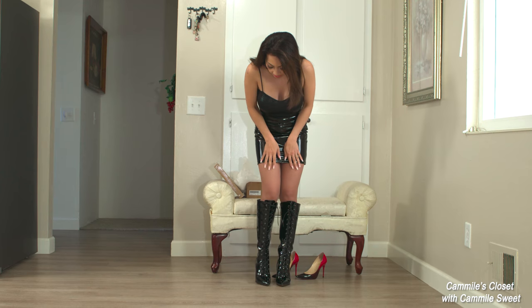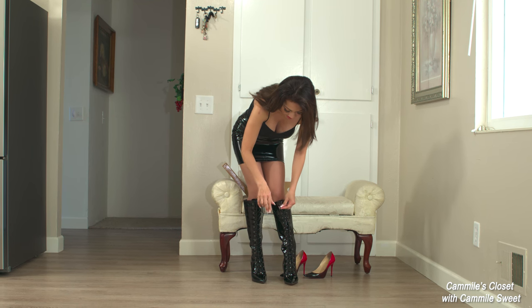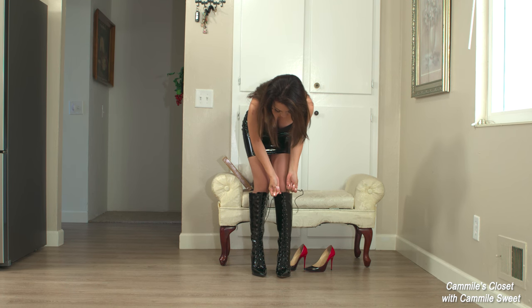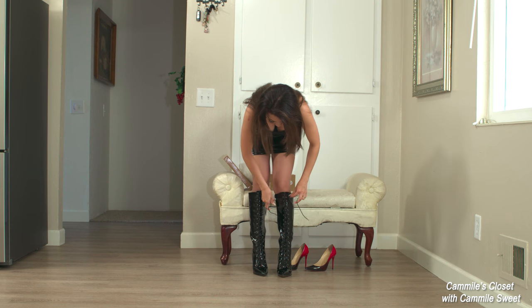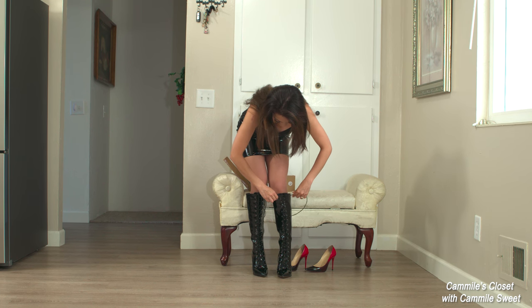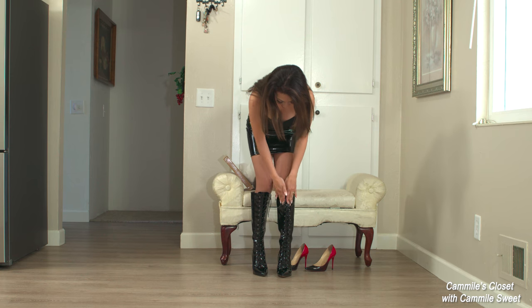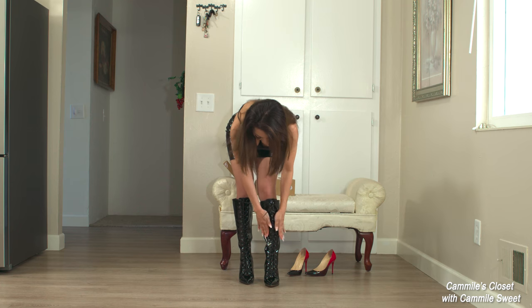Okay, here it is. Let me see if I can get this a little bit tighter. I'm not sure if that helps, but I think it's a little bit better.